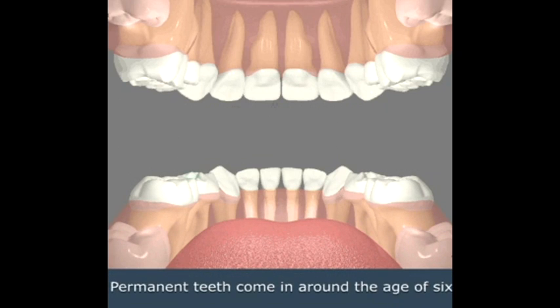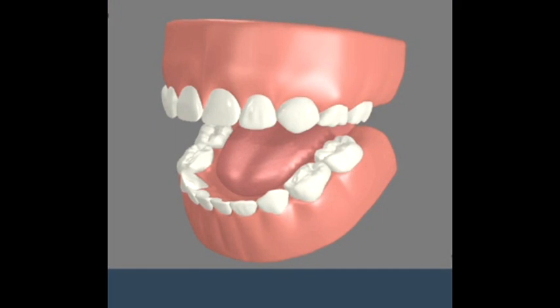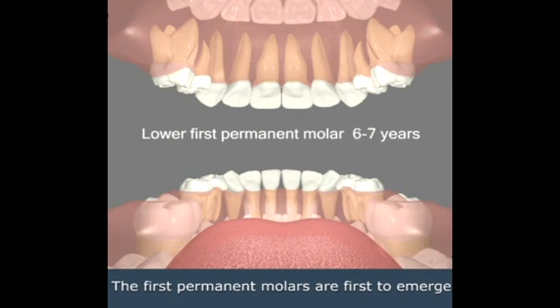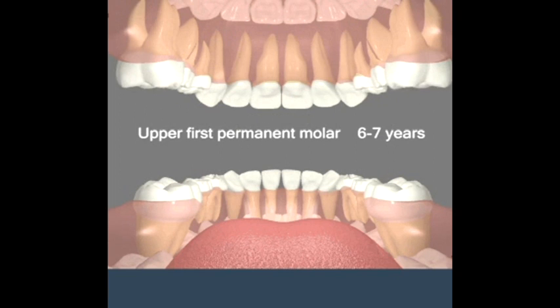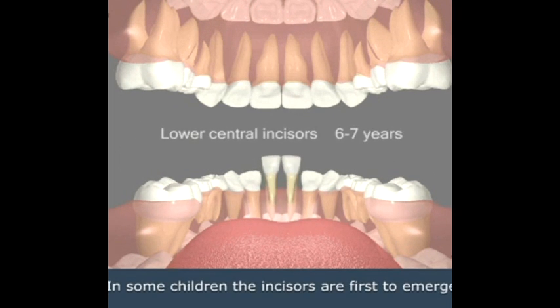Permanent teeth come in around the age of 6. The first permanent molars are first to emerge. In some children, the incisors are first to emerge.